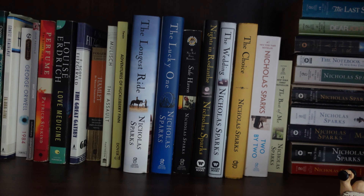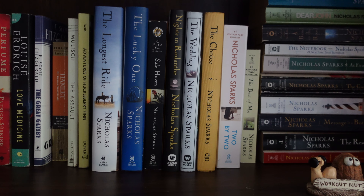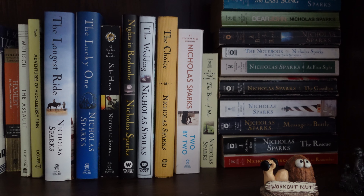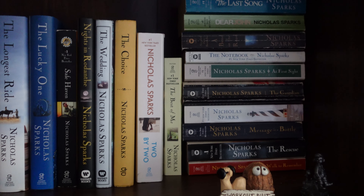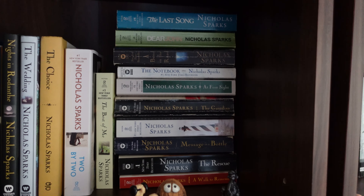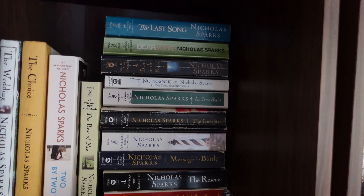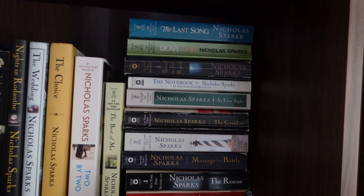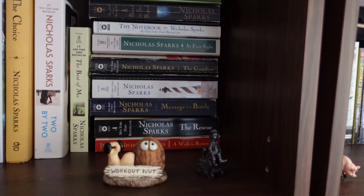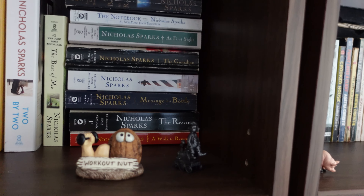And then the rest of this shelf has Nicholas Sparks books: The Longest Ride, The Lucky One, Safe Haven, Nights in Rodanthe, The Wedding, The Choice, Two by Two, The Best of Me, and then in this kind of pile I was just trying to stack as much as possible: The Last Song, Dear John, A Bend in the Road, The Notebook, At First Sight, The Guardian, True Believer, Message in a Bottle, The Rescue, and A Walk to Remember.